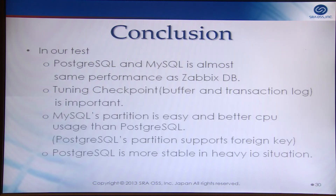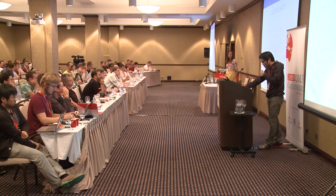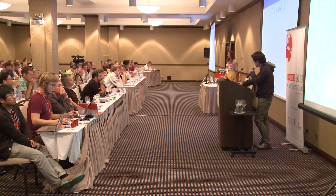To sum up: in our tests, Postgres and MySQL have almost the same performance as ZabbixDB. Tuning checkpoints is important. MySQL's partitioning is easy and has better CPU usage than Postgres. But Postgres partitioning supports foreign keys, and Postgres is more stable in heavy IO situations. Finally, thank you to Zabbix Japan for supporting this benchmark, and thank you everyone.